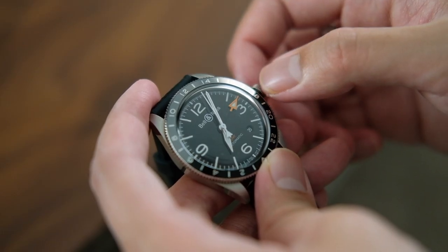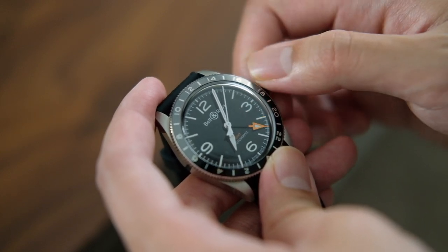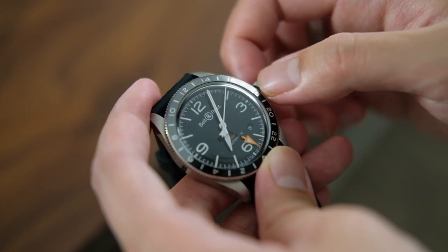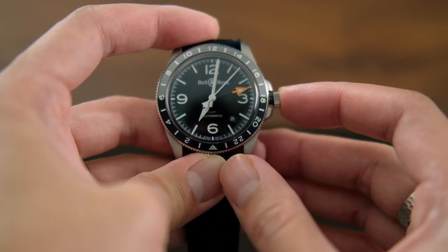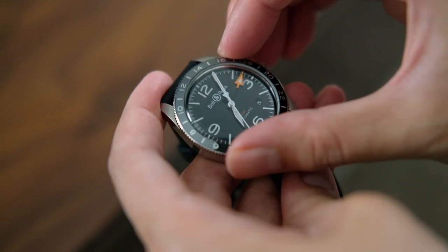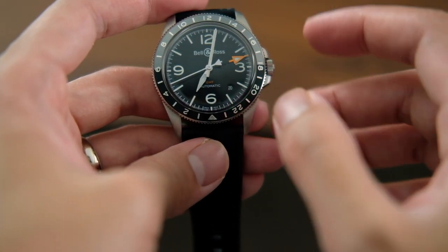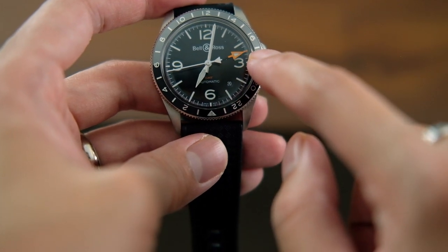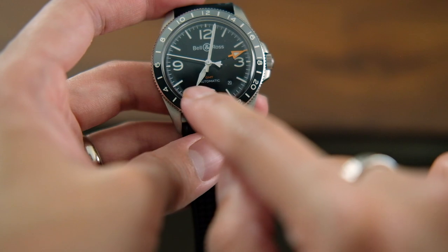Then go back to the first hacking position and turn the crown counterclockwise to set the desired date. At the same hacking position, turning the crown clockwise will adjust the orange outer hand for the second time zone. To add an additional time zone display, simply rotate the bidirectional 24-hour GMT bezel with the two-tone paint to visually distinguish between day and night.